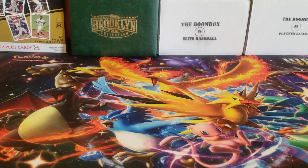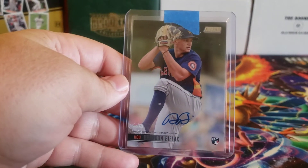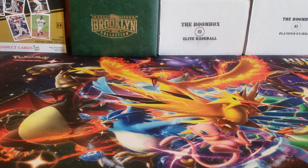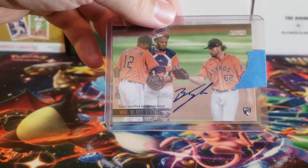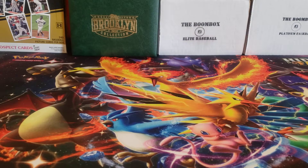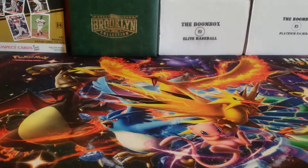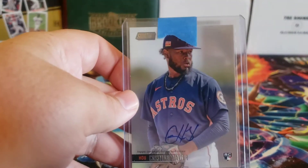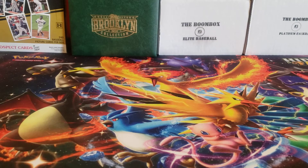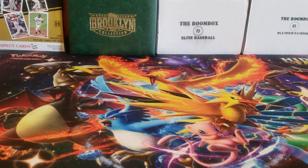For the Astros autos, I got a Brandon Bialak Rookie Auto, a Blake Taylor Rookie Auto, a Taylor Jones Rookie Auto, and a Christian Javier — not a bad one. None of these are huge names, but you never know. So that's four autos for the Astros.